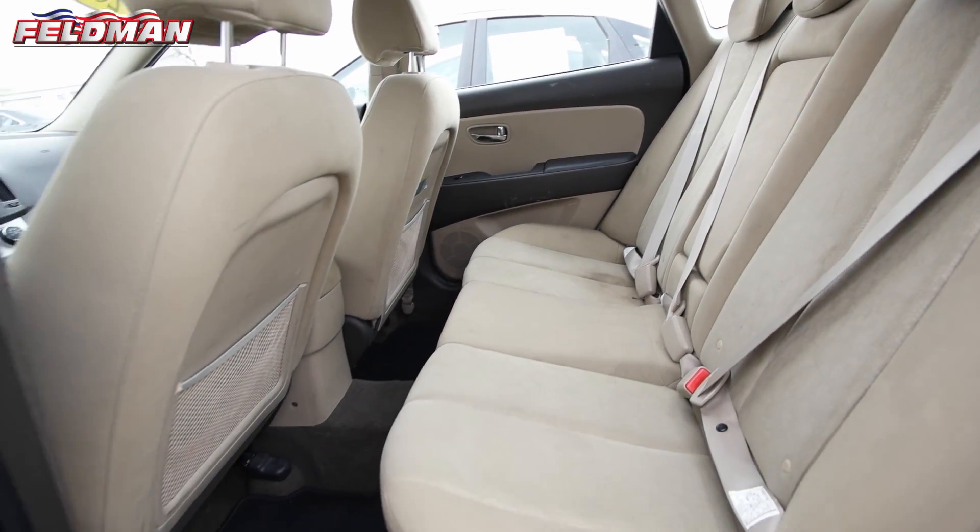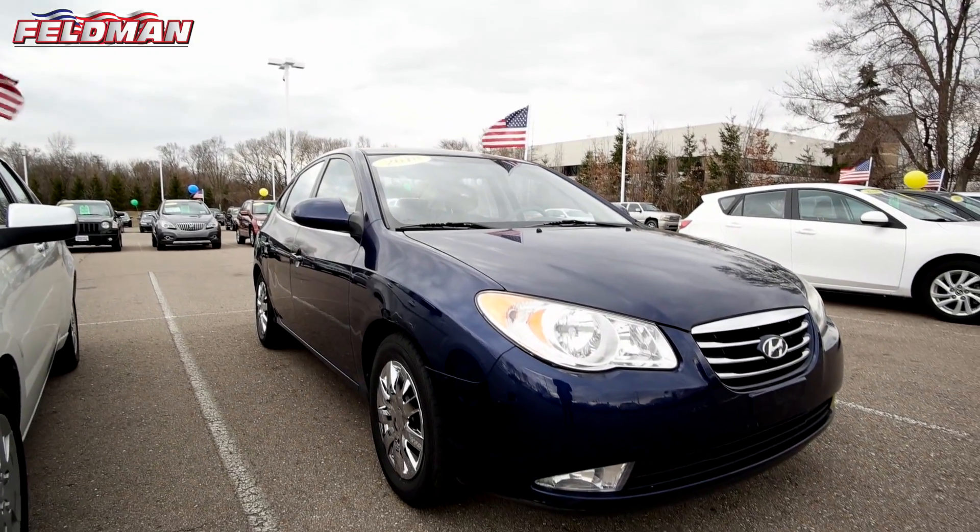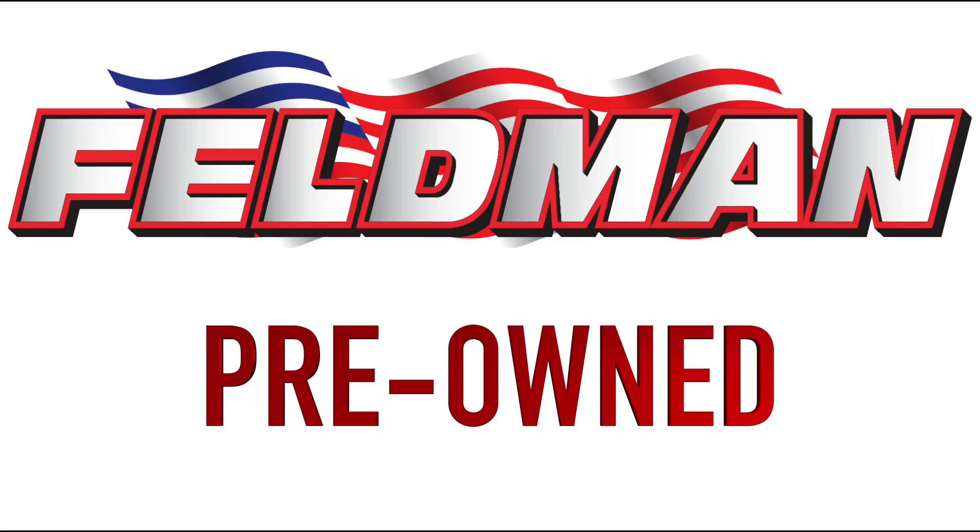Perfect for new drivers and college students. At just $4,800, this is one deal that can't be beat. So call us today at 1-800-PREOWNED.